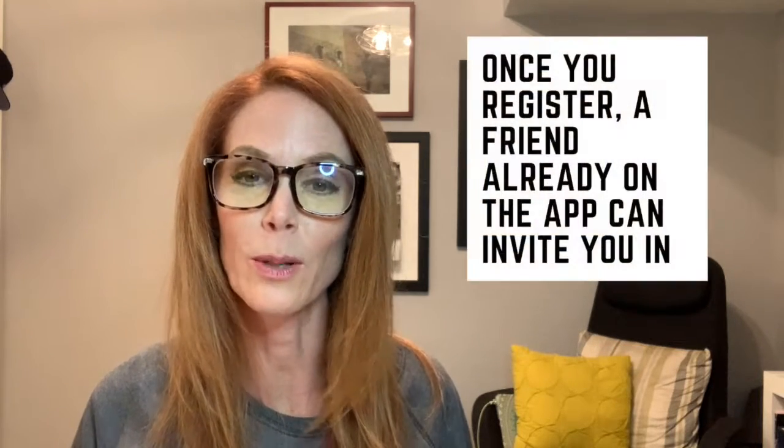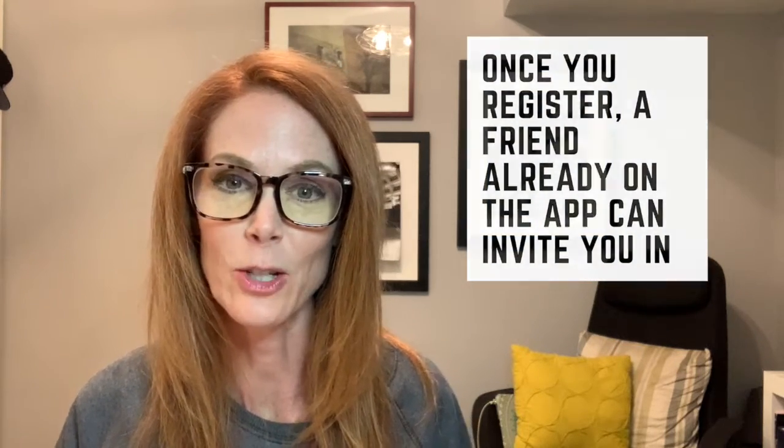Here are three things you can do to help get an invitation and get moving on the app. Number one, go ahead and create a profile, download the app, get registered, save your username. You never know if someone that you are already friends with is on the app — they may get a notification and ping you in when they see your name pop up, and that won't leave you on the waiting list for very long.